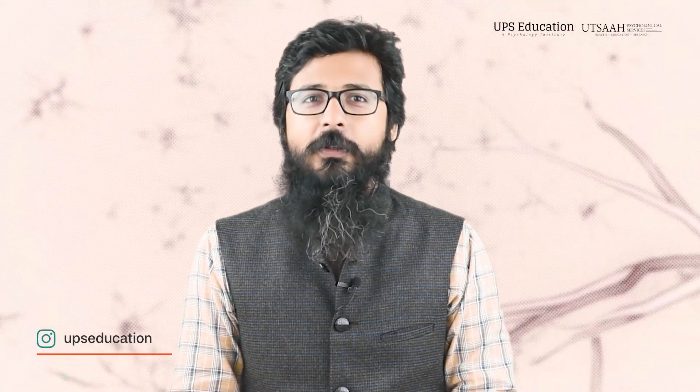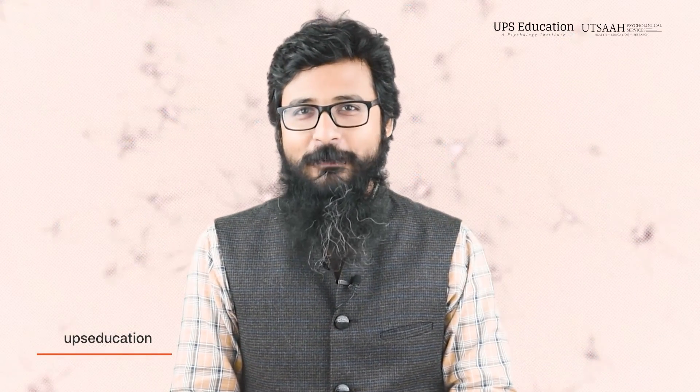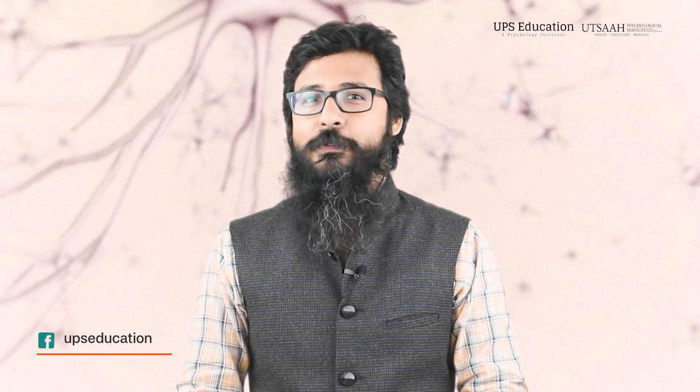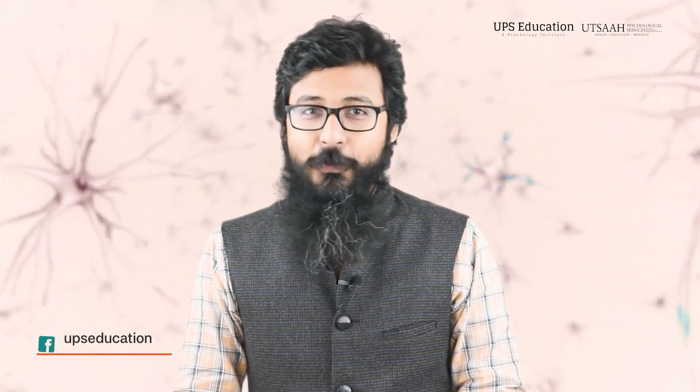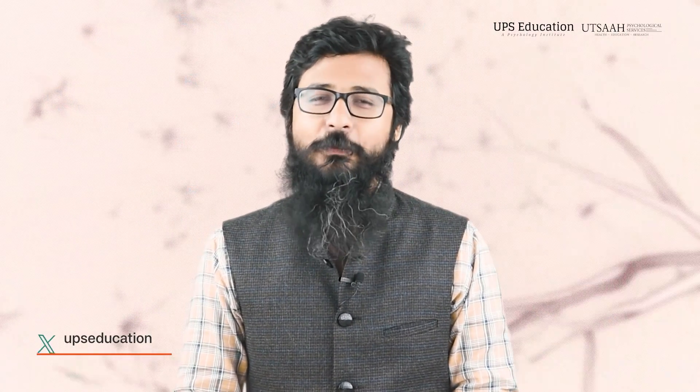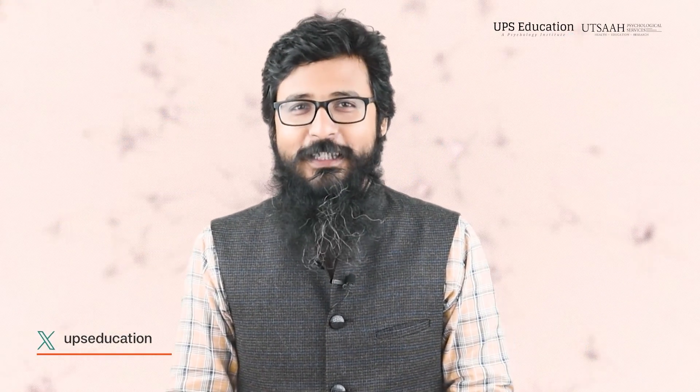So consider watching that particular video as well — it will definitely strengthen your understanding about the cognitive aspect of problem solving. And don't forget to participate in the quiz. As I told you in the previous lecture, there are two questions in this video, and the 10 fastest correct responses will get a gift from UPS Education. So let's begin.